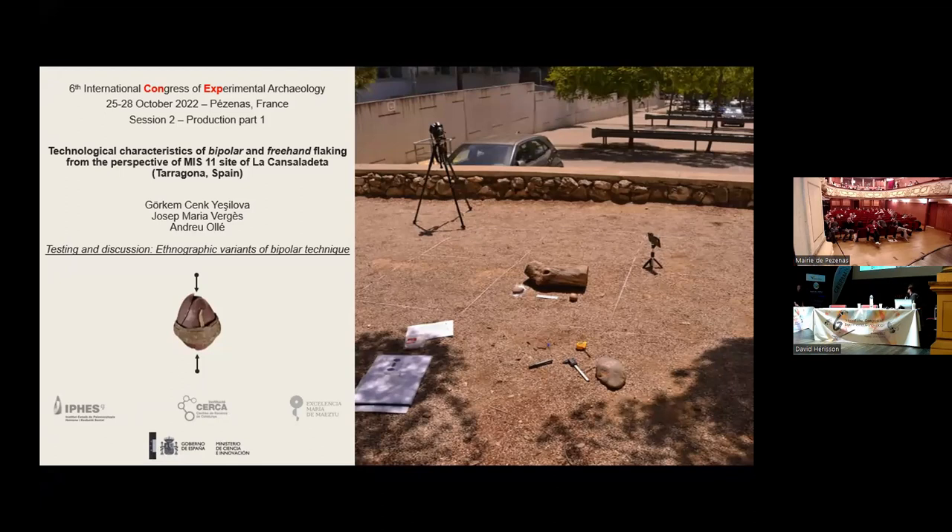Hello everyone. I'm Gorkam Cenk-Ishlova. There is no reason to waste time. I just want you to pay attention to the subtitle of the presentation.